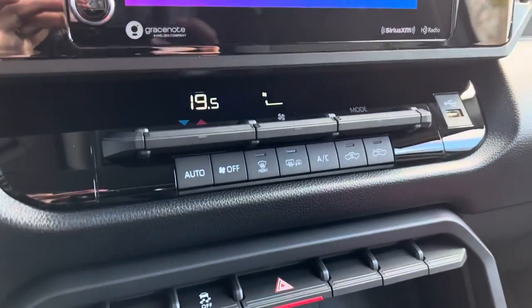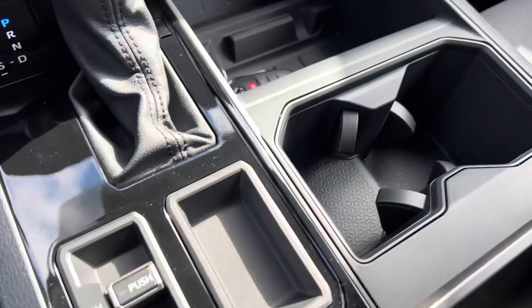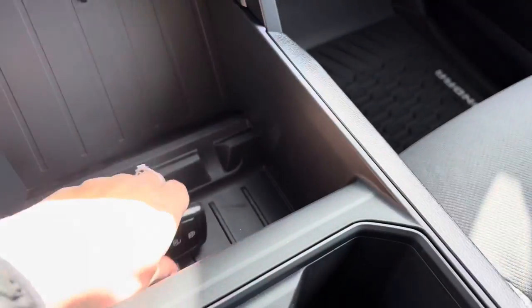No dual zone climate control or anything like that. It is again one of the more basic models but it definitely will get the job done. Key fob.